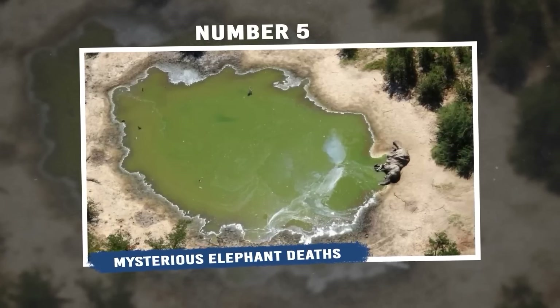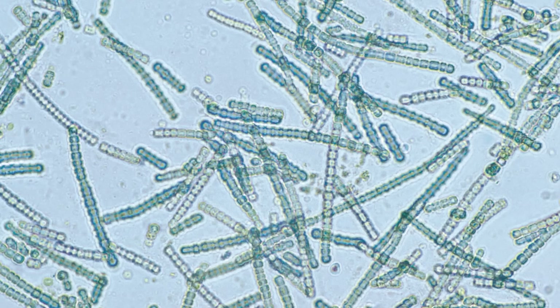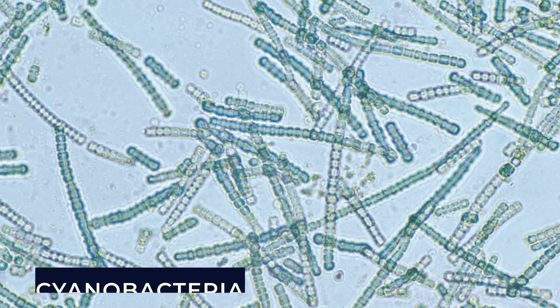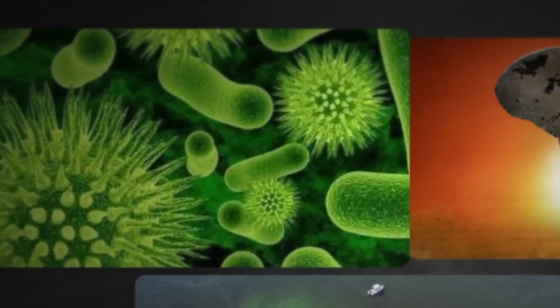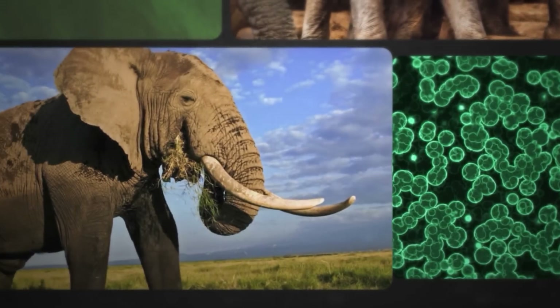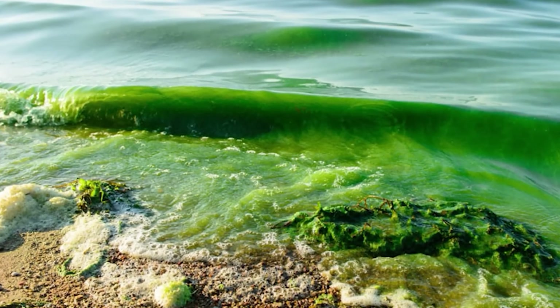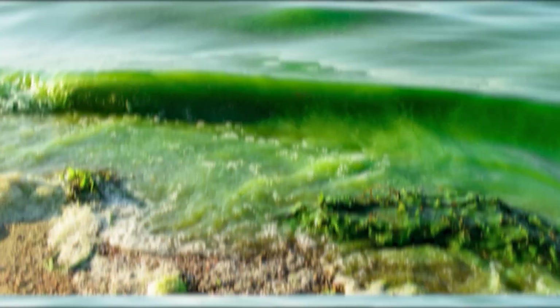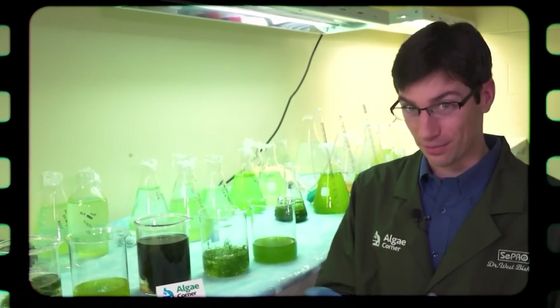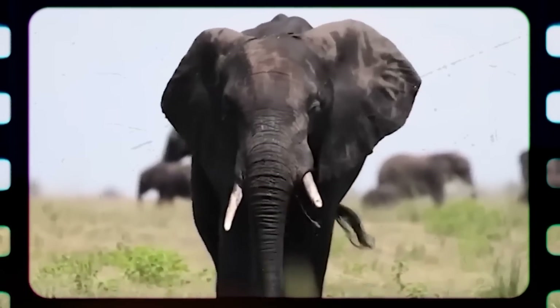Number 5: Mysterious Elephant Deaths. Back in 2020, between May and June, the sudden deaths of numerous elephants in Botswana were unraveled. The culprits are toxins from tiny water-dwelling cyanobacteria. These microscopic algae, also called blue-green algae, released harmful substances that led to the demise of around 330 elephants in Botswana's Okavango Delta. Unlike previous theories of poaching or anthrax, this unusual phenomenon was attributed to these toxic blooms. Scientists are noting that the warming climate might encourage the growth of these toxic bacteria, as they thrive in warmer waters. Although this clarifies the mysterious deaths, there are still puzzling aspects, such as why only elephants were affected and why the incidents were confined to a specific area.